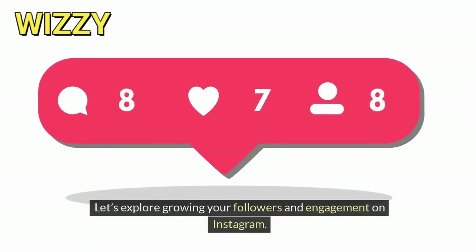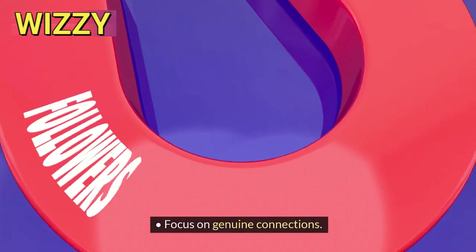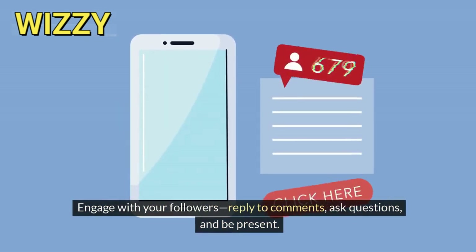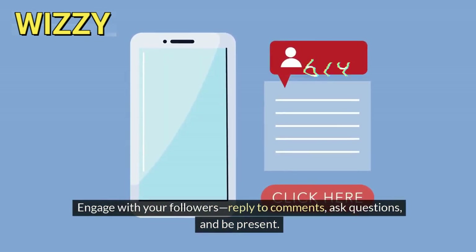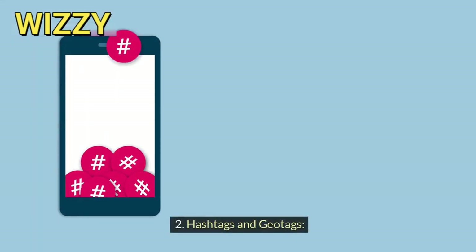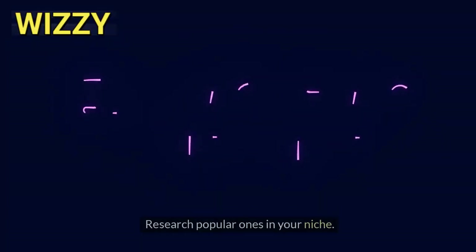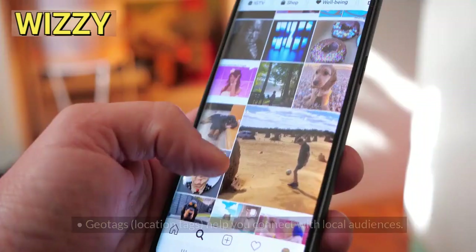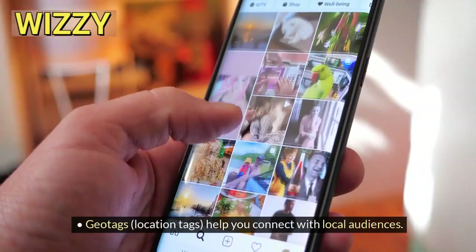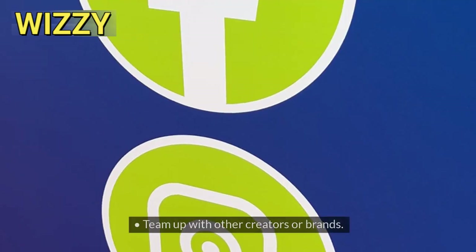Now let's explore growing your followers and engagement on Instagram. First, quality over quantity — focus on genuine connections. Engage with your followers, reply to comments, ask questions, and be present. Avoid buying fake followers; they won't engage with your content. Second, hashtags and geotags: use relevant hashtags to increase discoverability, research popular ones in your niche, and use geotags and location tags to connect with local audiences.